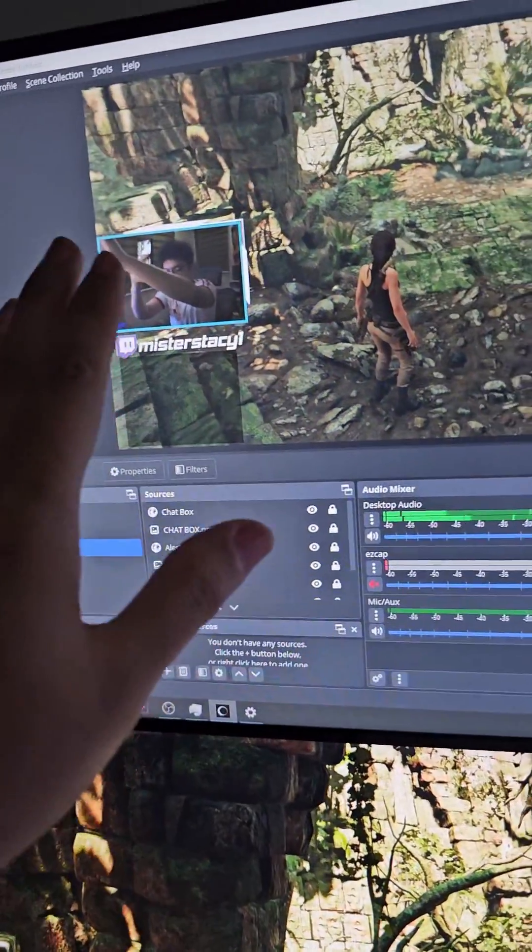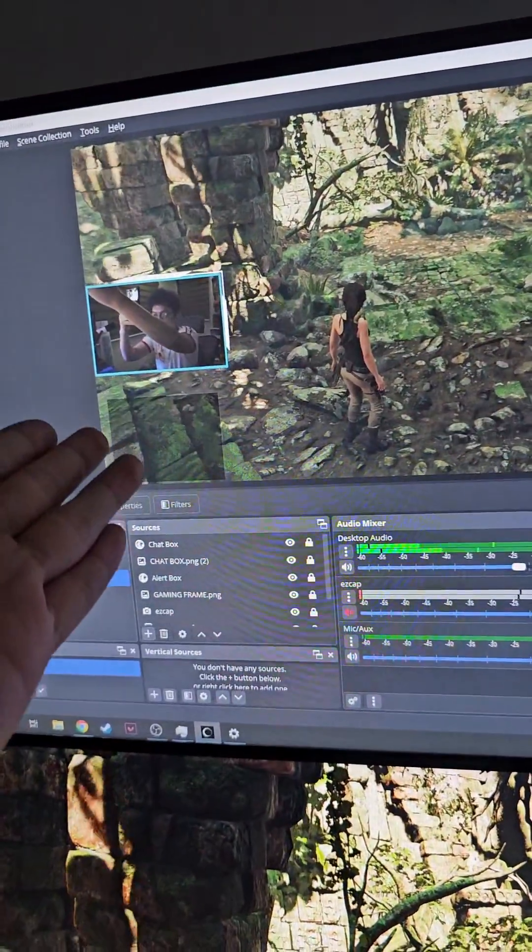I initially blamed my CPU for this, since I didn't really have any problems when I had my old Ryzen 5 2600. I also blamed the newer Nvidia drivers and blamed OBS itself for the newer updates that it had.